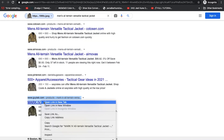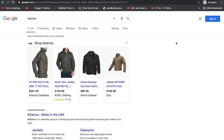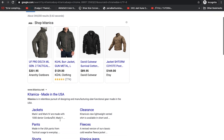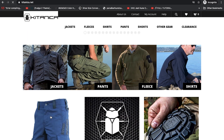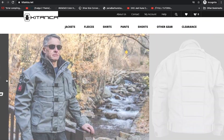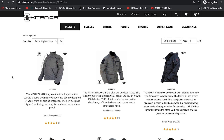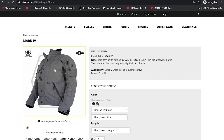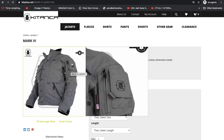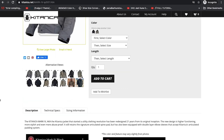Observe that some of these sites use the words 'Mark 4' on them, even though they are not sold by the same Kitanica. I found the Kitanica website, and one of the things that stood out was that their items were made in the USA. So immediately I began to feel this may be the legitimate website. I went to their jackets page and found the Mark 4 jacket, and you can observe that their logos are on the jacket as well.